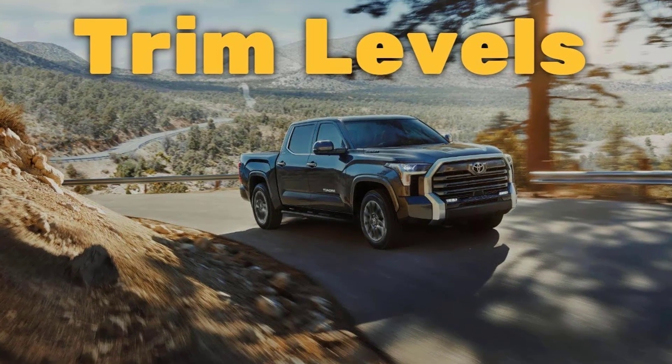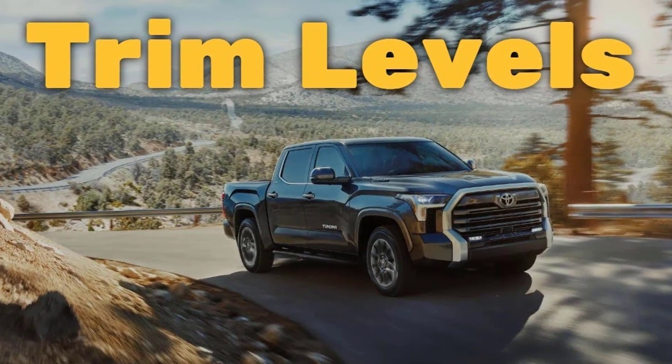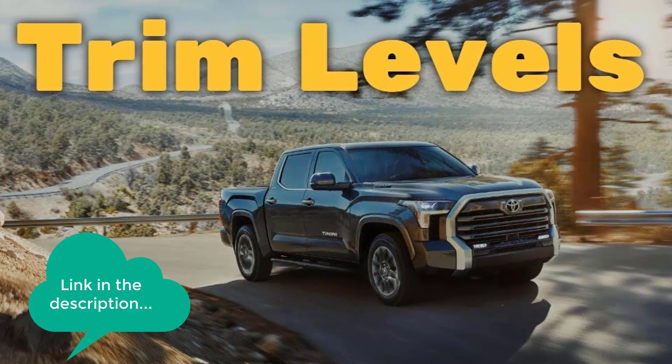And real quick, before I get started, I just want to remind you to take a look at my 2022 Toyota Tundra trim levels video. I've put the link in the description below.